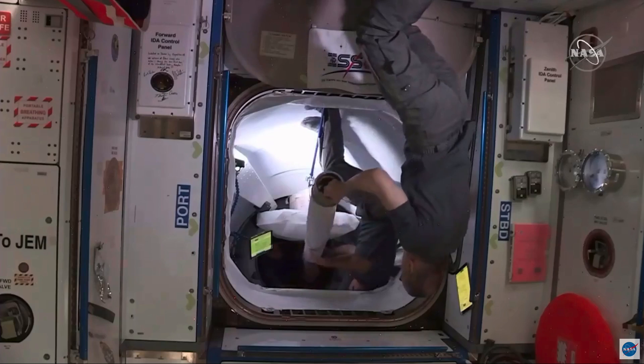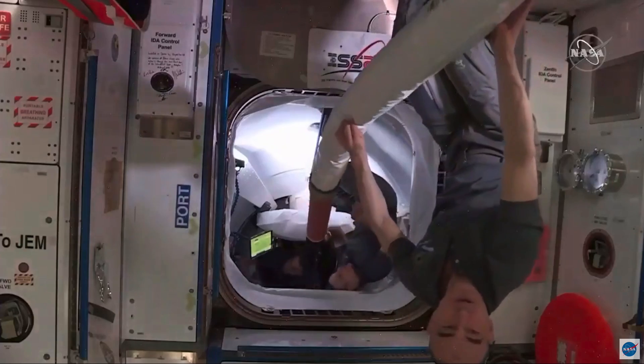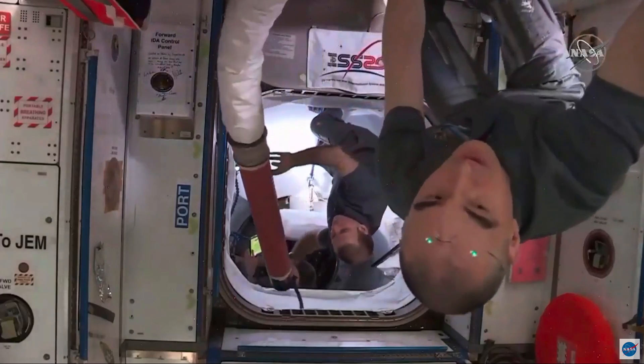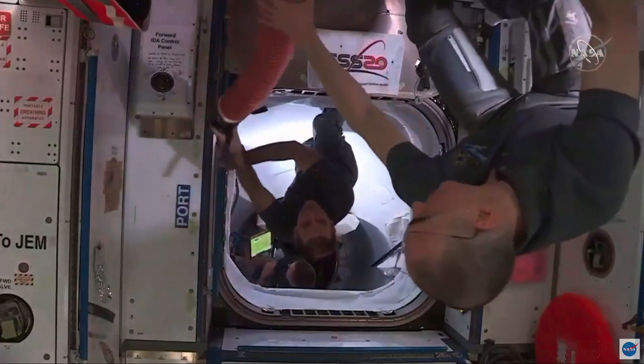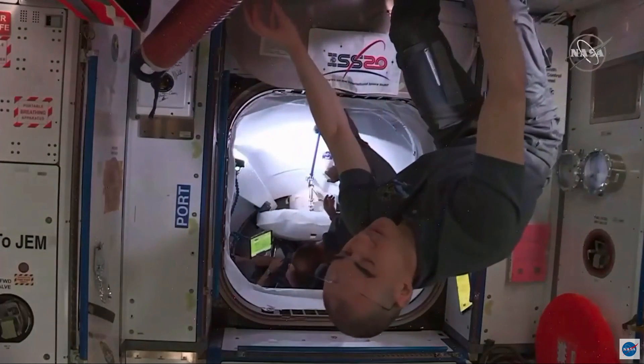We have our two upside-down friends we can see — they're getting a better look inside by turning in that direction. They are from Roscosmos, the Russian space agency. It looks like they are taking out the intermodule ventilation duct, which helps equalize the air between Dragon's capsule and the rest of the International Space Station.